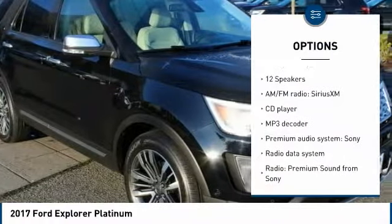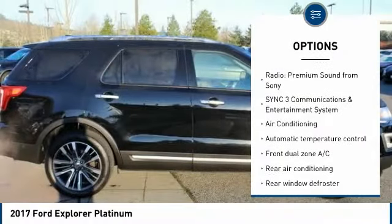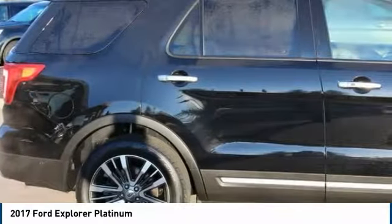Here are some of this vehicle's great options: power passenger seat, traction control, navigation system, air conditioning, dual airbags, leather wrapped steering wheel, power steering, heated rear seats, alloy wheels, and four-wheel disc brakes.